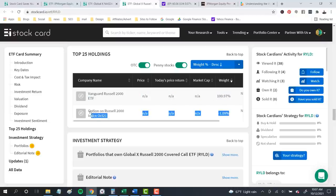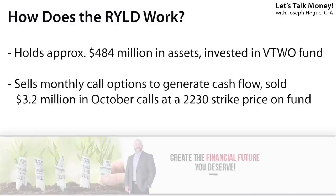It sold one month of call options worth about 1% of the assets. The market value of shares held in that Vanguard ETF is around $484 million, and the fund has sold call options at a 2230 strike price for $3.2 million — about seven-tenths of a percent of total fund value. These funds aren't hedging the entire portfolio every month, just generating about 1% monthly income. I like this one as a complement to QYLD because it gives you exposure to small cap stocks, a different group from the big-company tech stocks. The expense ratio is only 0.6%, a savings compared to those closed-end funds.